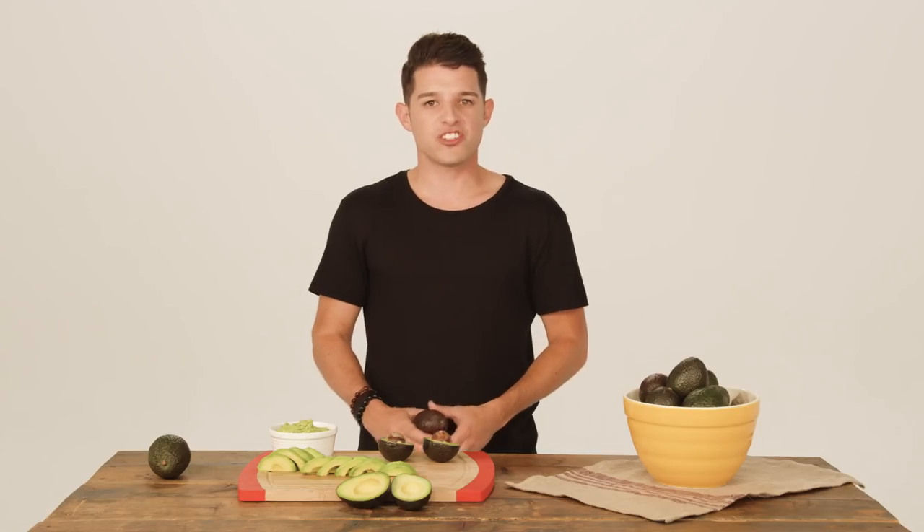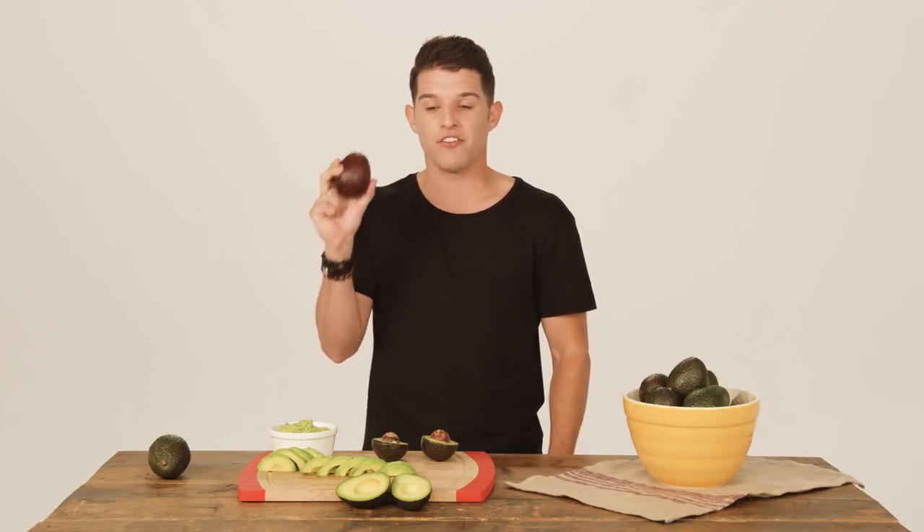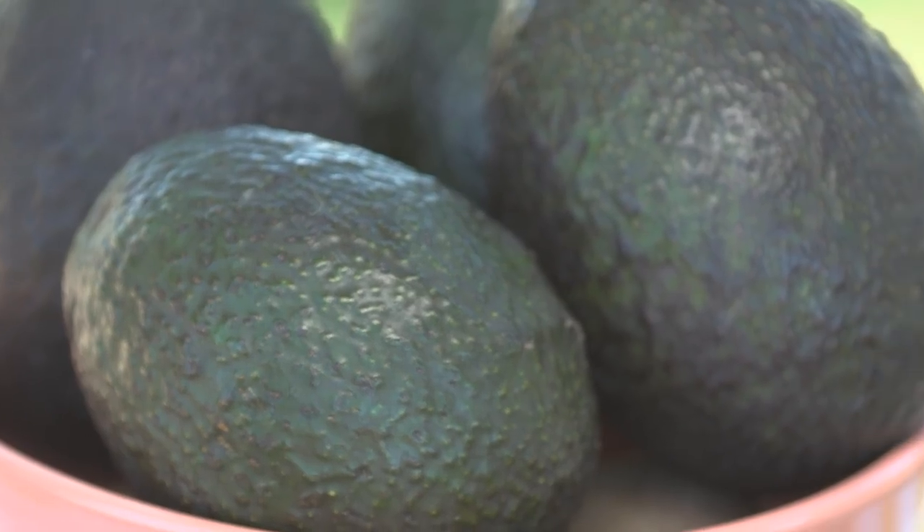Hey guys, I'm Harry. Today's specialty crop is avocado. Did you know that avocados are sometimes called the alligator pear? They got that name because the skin of an avocado looks like alligator skin.